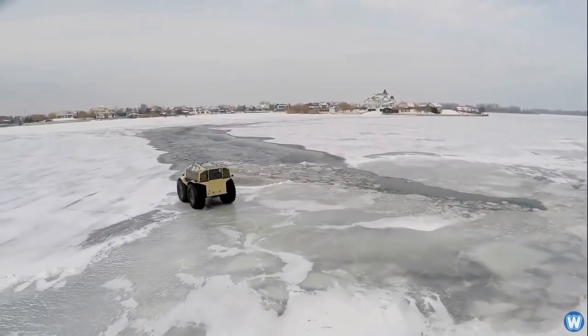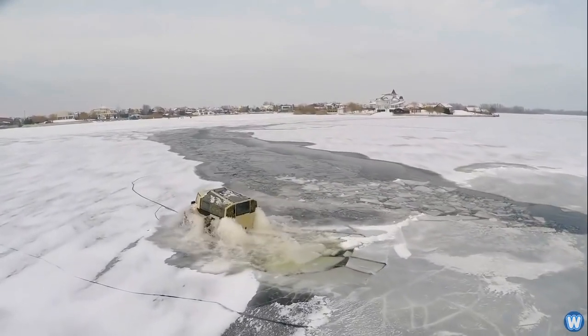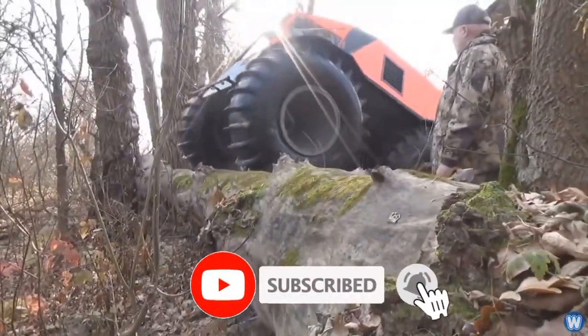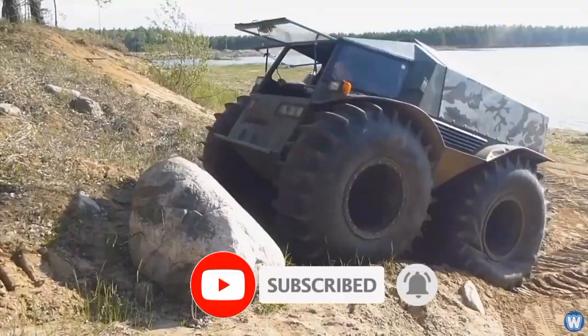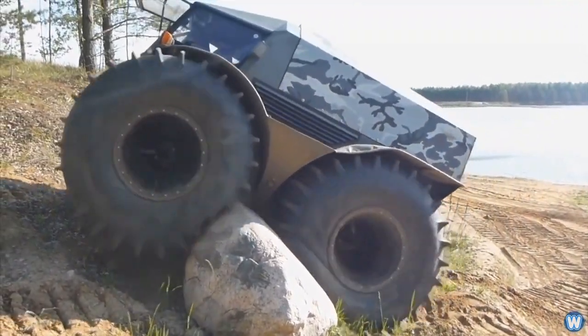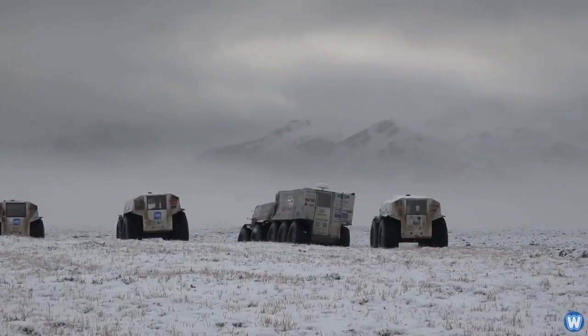The Sherp ATV is a very popular and sought-after off-road vehicle, well-known for its ability to handle all kinds of terrain, easily moving over rocky land and even through fallen trees. Nothing seems to stop this powerful vehicle. There are videos showing the Sherp ATV overcoming obstacles as high as 70 centimeters.